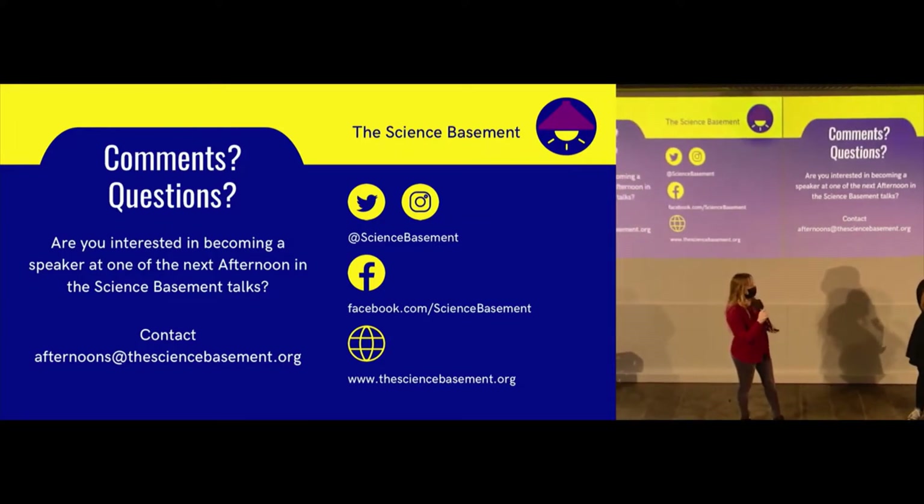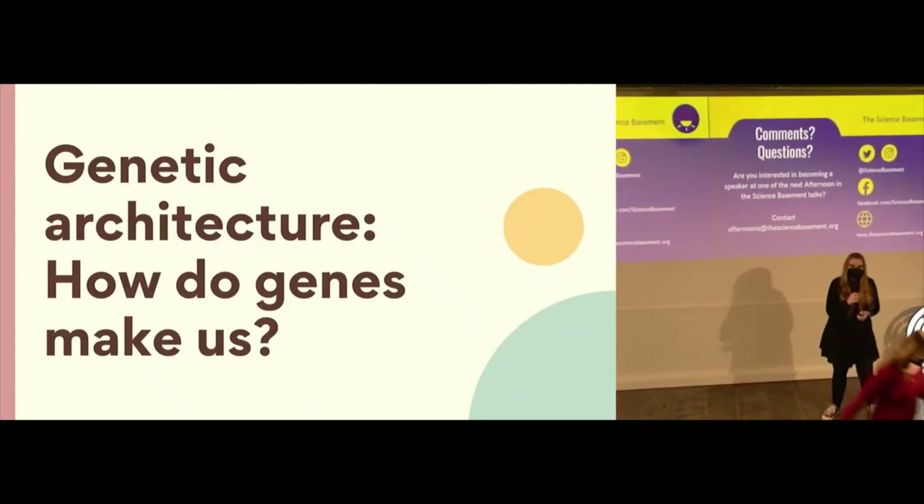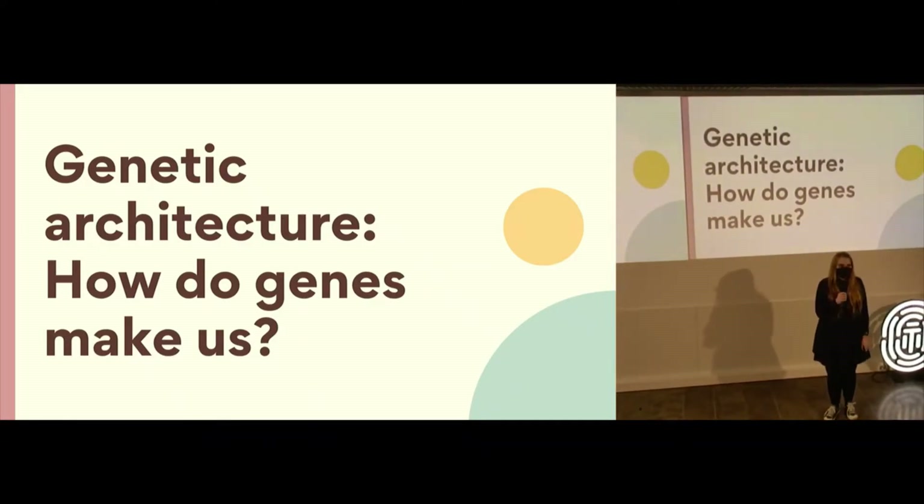Without further ado, I give the floor to Lea. Thank you very much. I'm very excited to give a talk about my work here today. So let's dive into it. I'm going to talk today about genetic architecture — how genes make us and who we are.